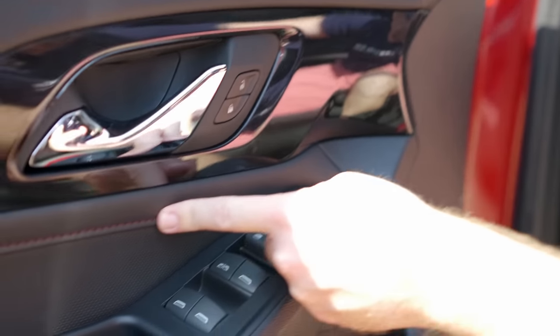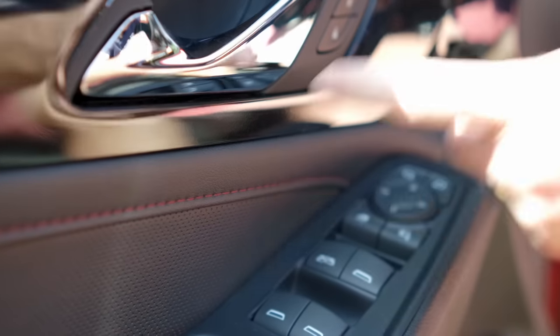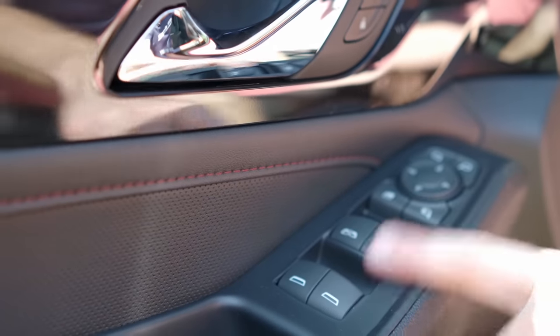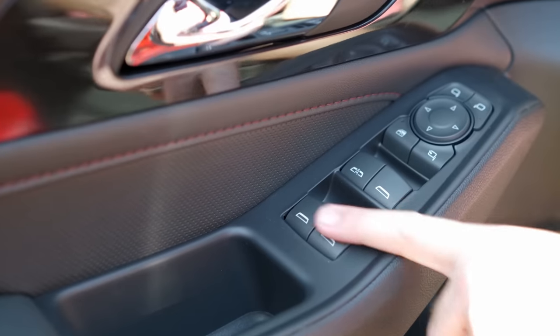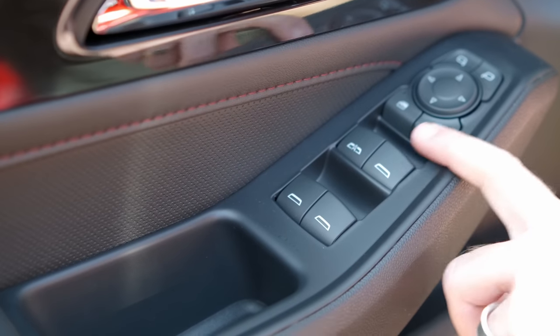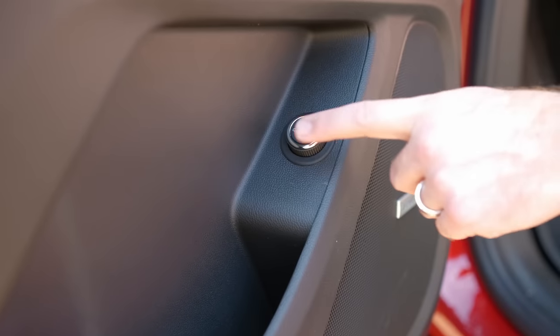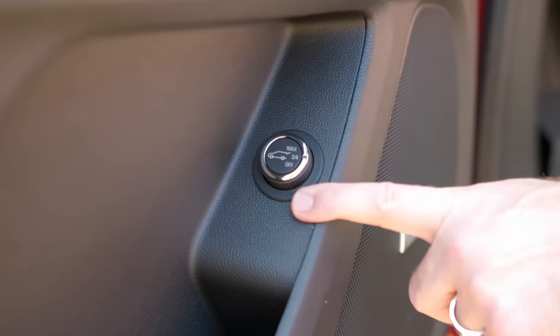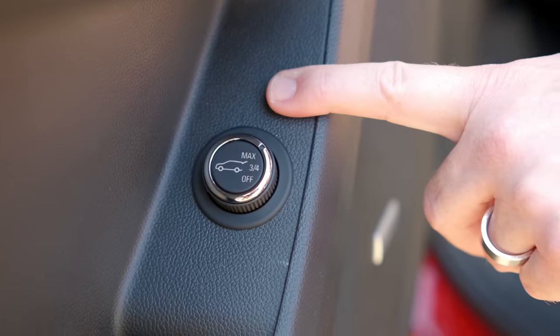The RS gets red stitching on the perforated leather on the door as well as on the seats. You get power windows with auto up and down on the driver's side, and auto down on all the rest — though you have to hold them on the way up. There are nice cubbies everywhere on the door, plus a power liftgate that is programmable — you can set it to three-quarter or max opening height.